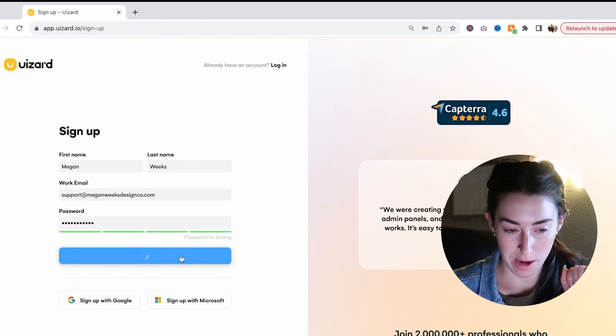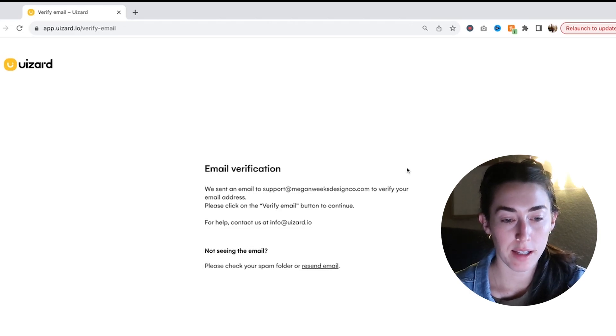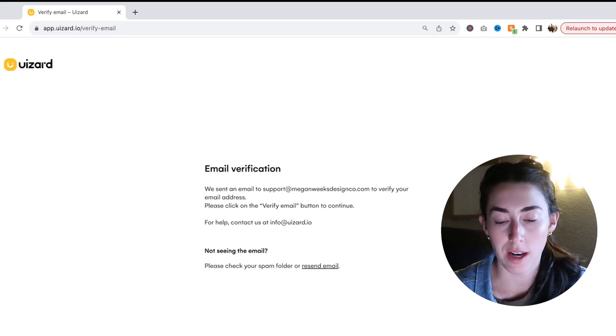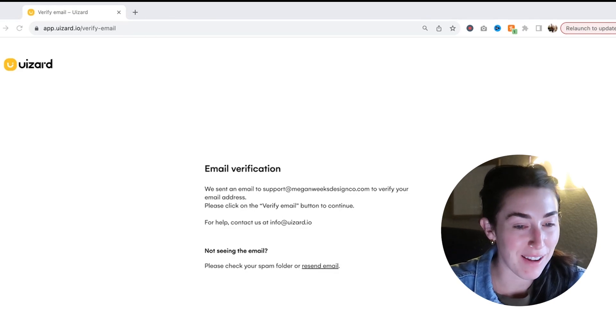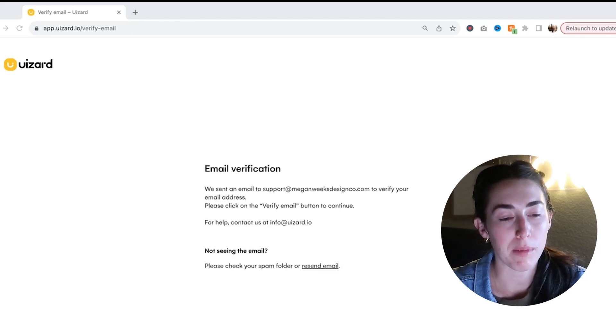Creating the account now. It's kind of cool — it's a free account. I need to go do my email verification, but while I do that: it has a free account where you can only do two projects per month, which I mean, if you're only taking two clients per month that's definitely doable, but definitely not very many projects.